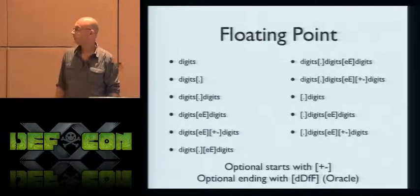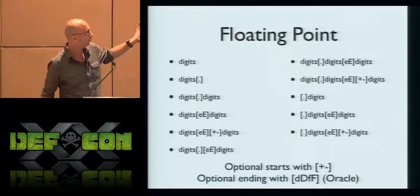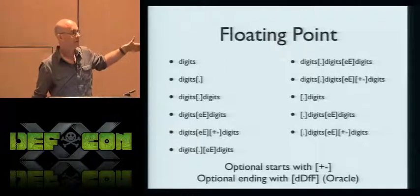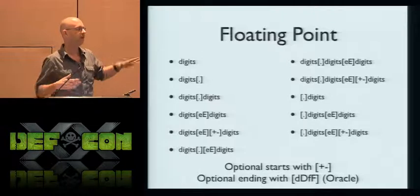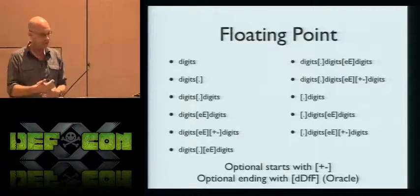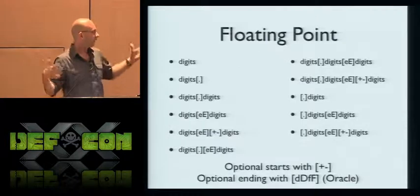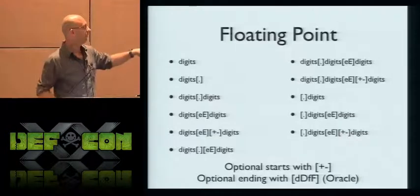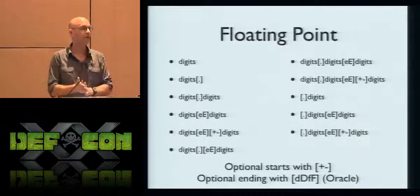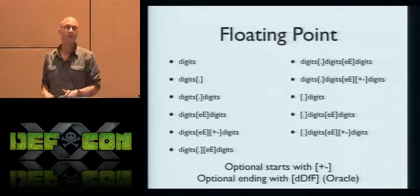Parsing numbers is surprisingly difficult in SQL, with an amazing amount of diversity. You can't write a complete number parser in a single regular expression without a ton of false positives. There are 15 different variations of floating point numbers with possible unary operators. Oracle has its own extensions too. Things that just start with a dot, exponential numbers — I've never seen that in any SQL injection, and that's probably going to trip up a bunch of regular expressions.